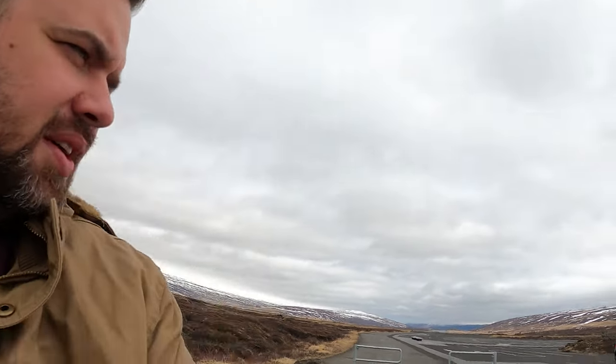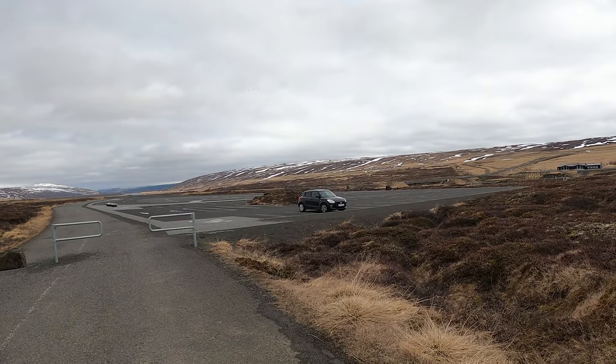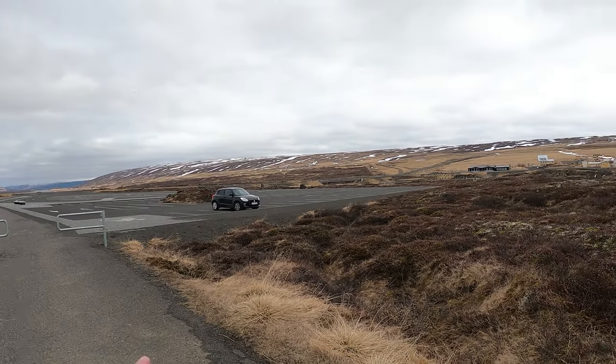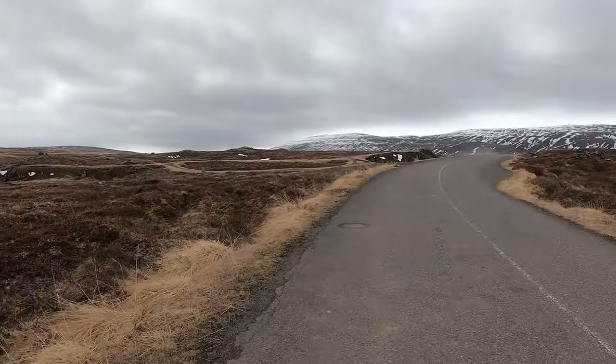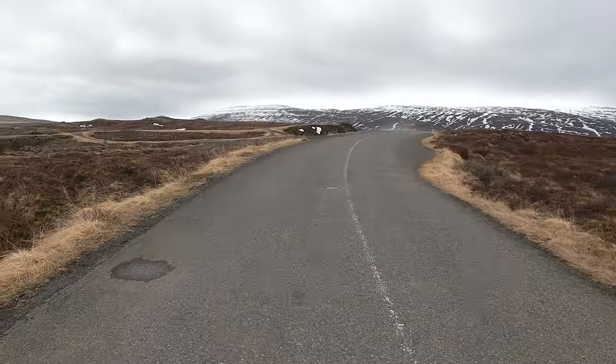I just arrived here at Gullfoss — surprise, another waterfall. I just wanted to point out, couldn't have come at a better time; I'm the only person here. So I'm going to walk up this trail and check out the waterfall. Like the rest of the waterfalls we've seen, this one is quite spectacular as well.